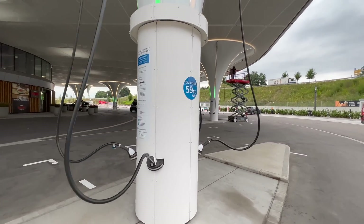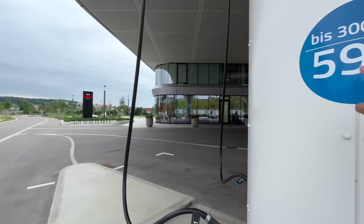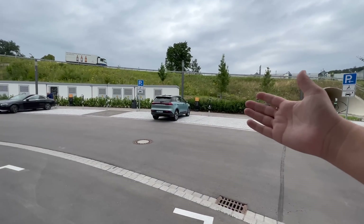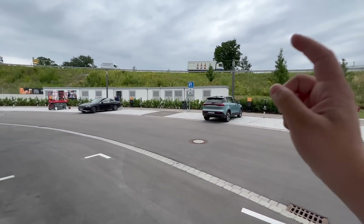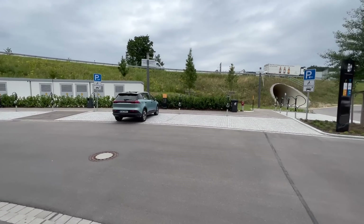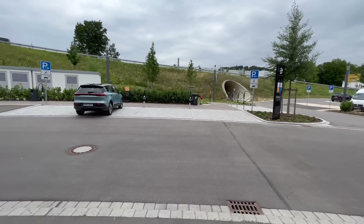You pay a little bit more for 300 kilowatt charging — 59 cents per kilowatt hour. Interestingly, if I had plugged into the 35 kilowatt charger, that's a plug-in hybrid Mercedes over there — those do have CCS chargers. Most plug-in Mercedes actually do have CCS connections, which is wild.